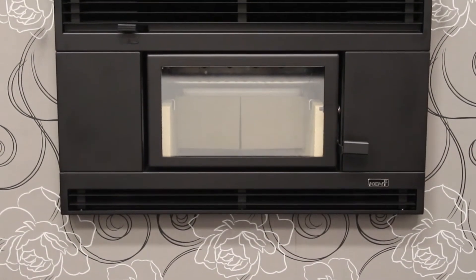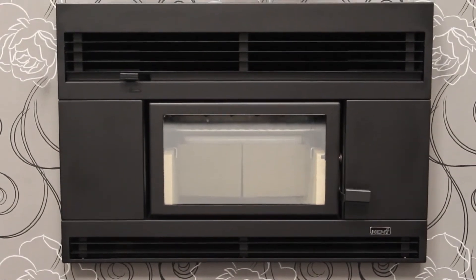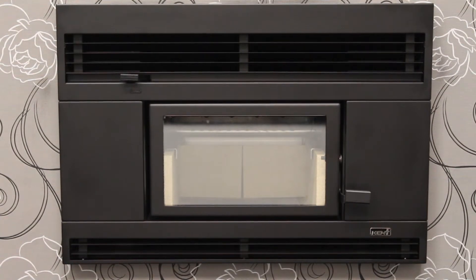The combination of low emissions and high efficiency achieved by the Rata has gained a top rating in Consumer Magazine's annual Woodburner's report.